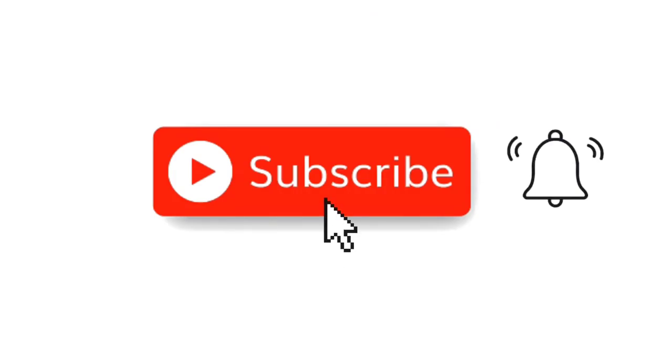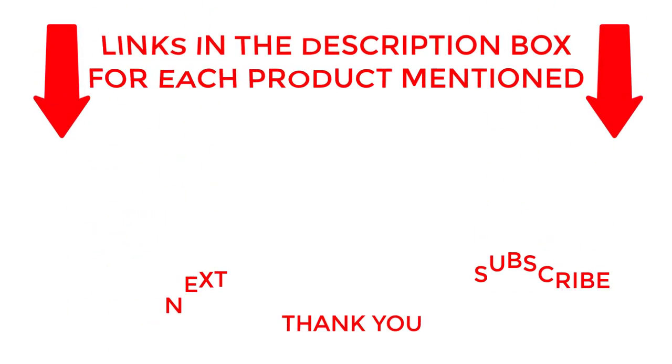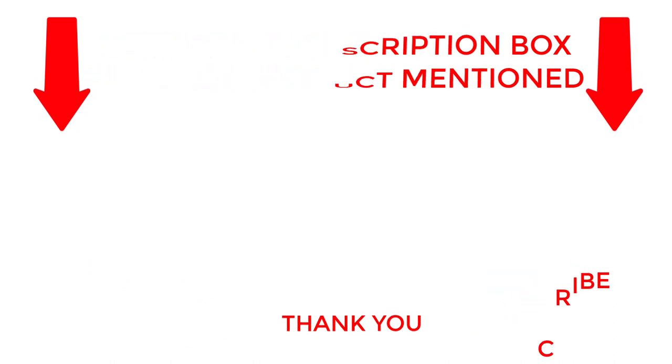That's all from my end. I make helpful videos daily so do subscribe to my channel. If you need more information about these products do check out my description. Stay updated with our cool products as it will make your life much easier.